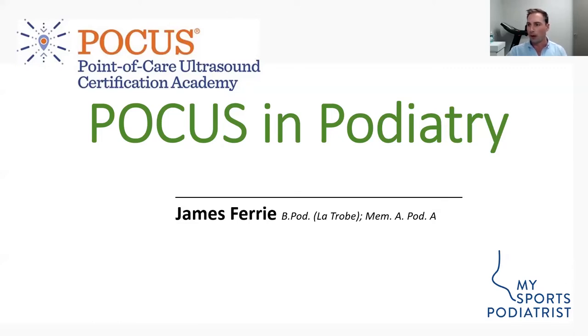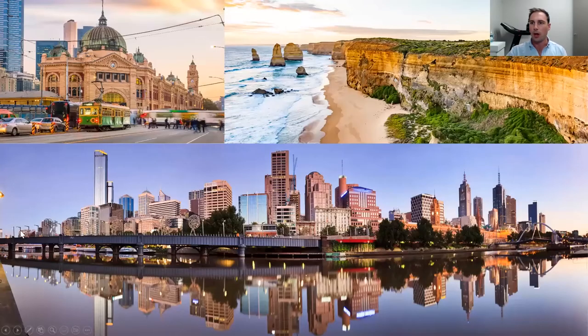I am from Melbourne in Australia. We're down south, and right now it's the 20th at 10am. My practice is located just behind these buildings in the CBD. We've got Flinders Street Station and the coastline down in Victoria. So if you're ever down here, send me a message.